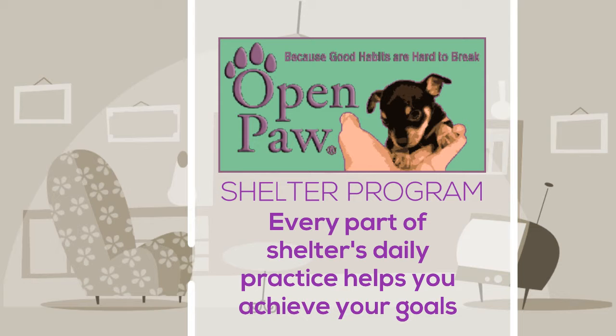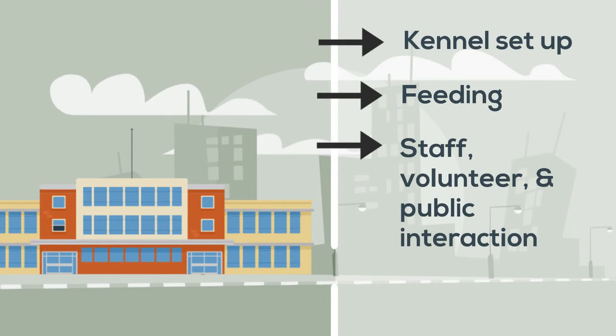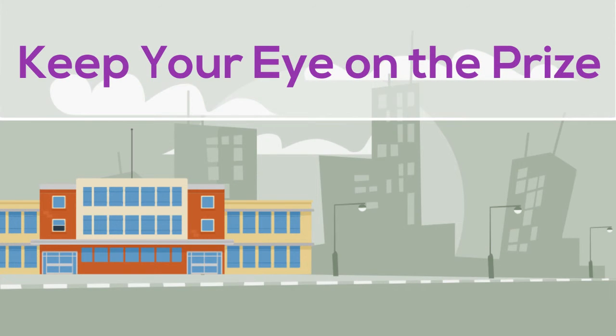The way the kennels are set up, the way the animals are fed, the way staff, volunteers, and the public interact with the animals — even the way you enter the kennels and move the animals from place to place — are all designed to keep your eye on the prize: getting the animals in your care into forever homes.